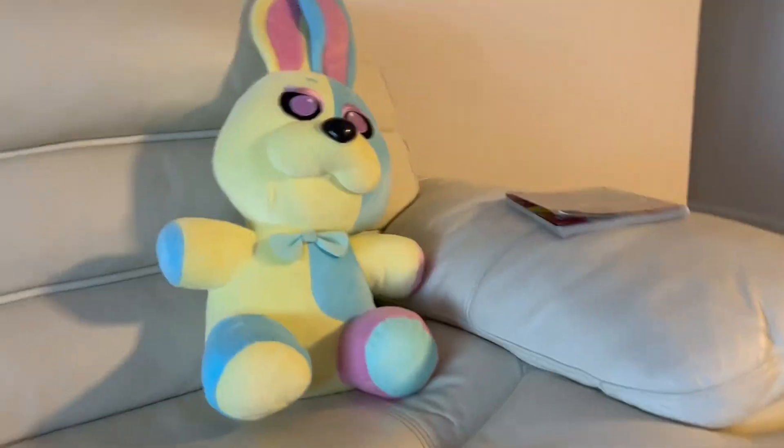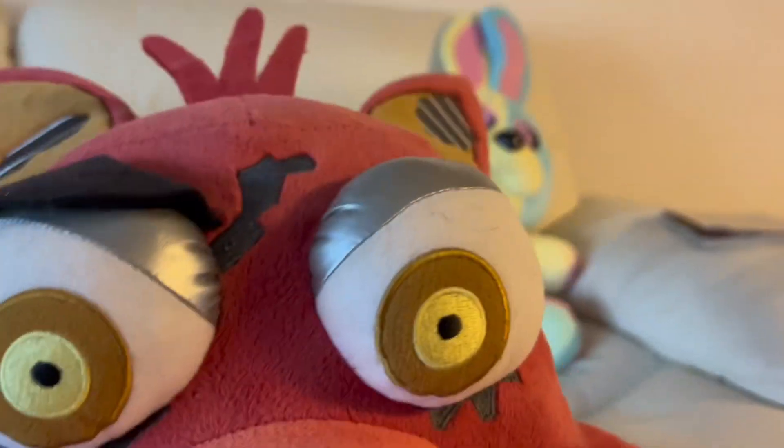First, which is my first ever jumbo plush, we have jumbo spring colorway Vanny. She's big — I got her at GameStop, pretty sure she was discounted because I had member points. And second jumbo is jumbo Nightmare Foxy. He's a bit awkward.